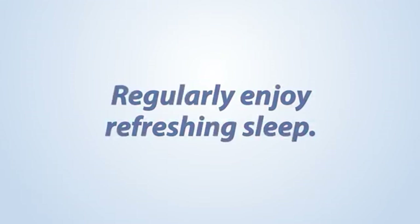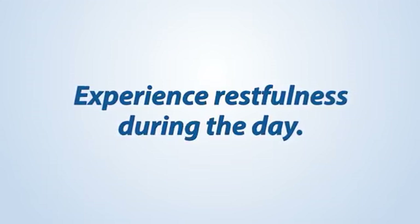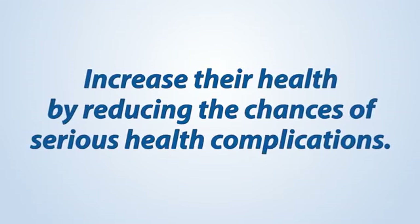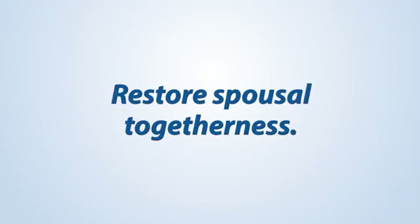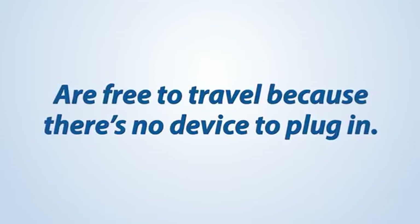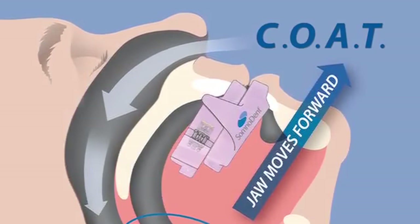Somnodent wearers regularly enjoy refreshing sleep, experience restfulness during the day, increase their health by reducing the chances of serious health complications, restore spousal togetherness, and are free to travel because there's no device to plug in.